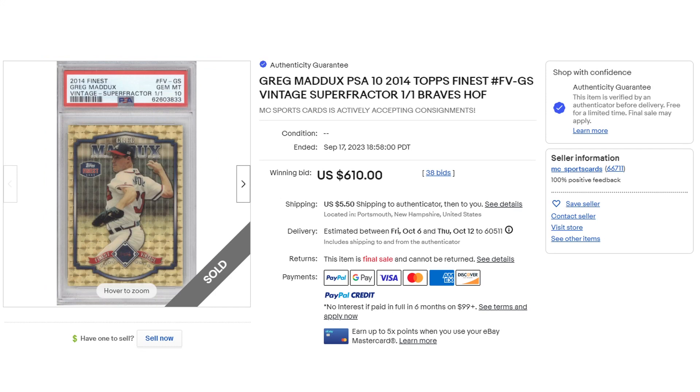The next one is the Super Fractor. I'm not a big collector within the non-playing era of Greg Maddox, so I will not be owning one of these 1-of-1s. Pretty cool card, pretty cool image. Finished at $610, 38 bids. Can't really see anything wrong with it — I would say it's a 10 as well. Just really, really clean.